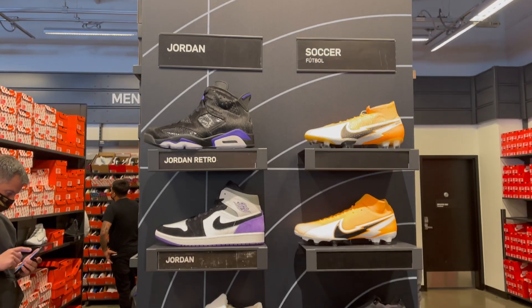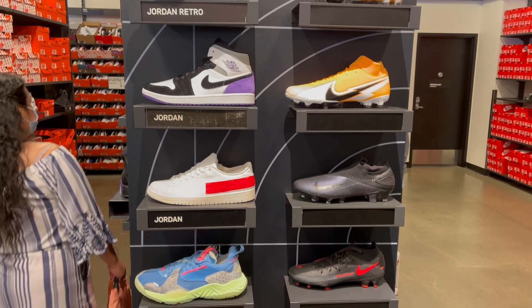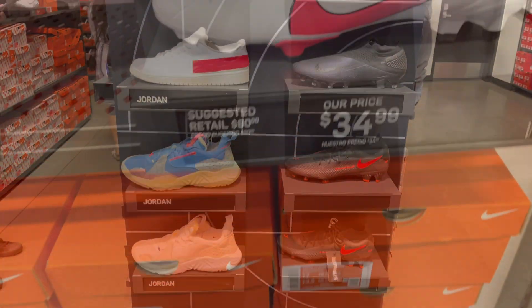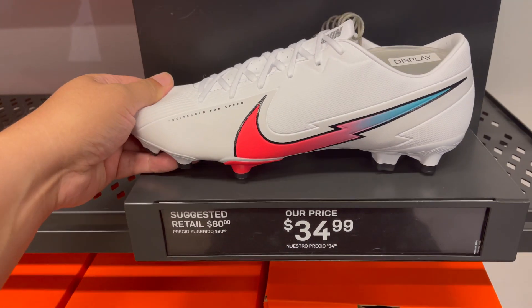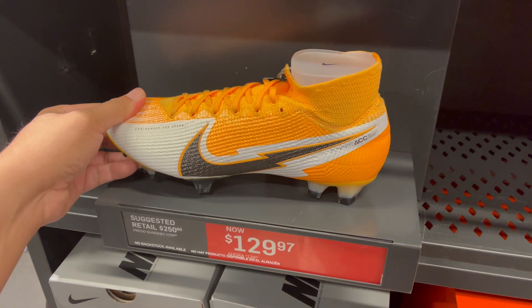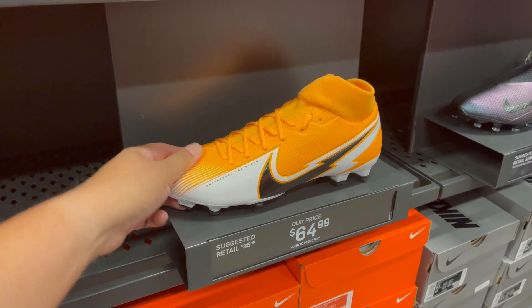Quick look at the Jordan wall — they have the Social Status, Jordan Mids, and the Center Court. Quick look at the back wall: they have the Vapor 13 Academy FG at $34.99, the Superfly 7 Elites at $129, and the Superfly Academy at $64.99.